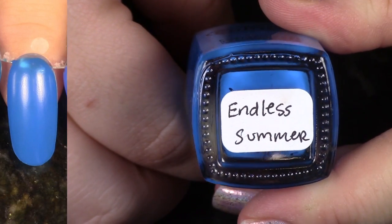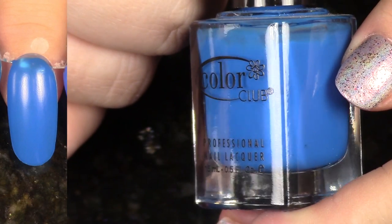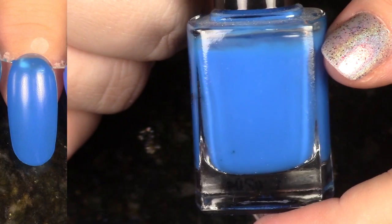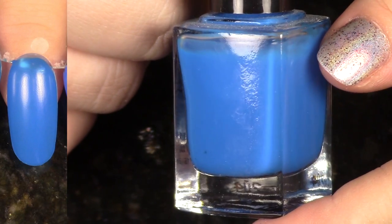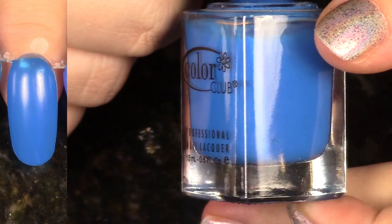Another blue here — we have Endless Summer from the Spring 2013 Fiesta collection. I really did like that collection in general, and I have them in these bottles that don't have the labels. This blue — I have a lot of blues. It's not my favorite, so actually, I'm going to go ahead and let this one go as well.